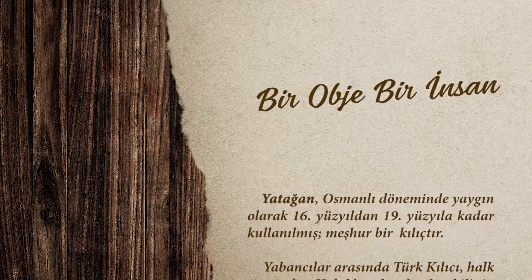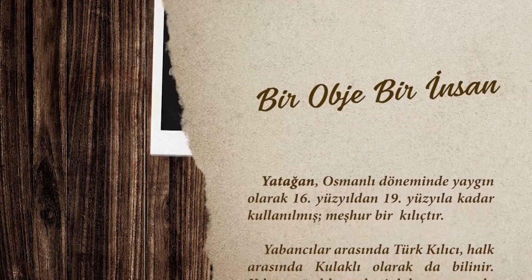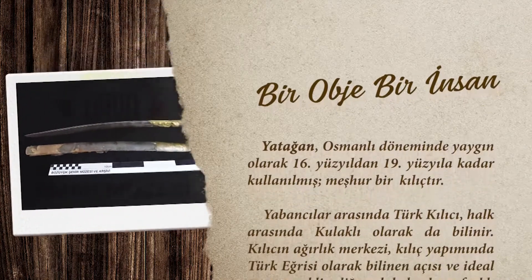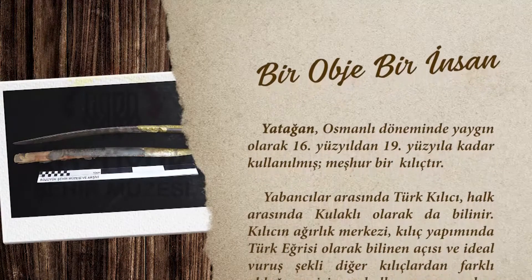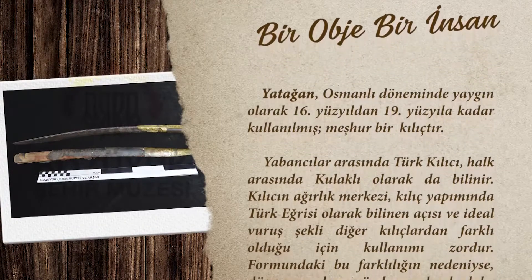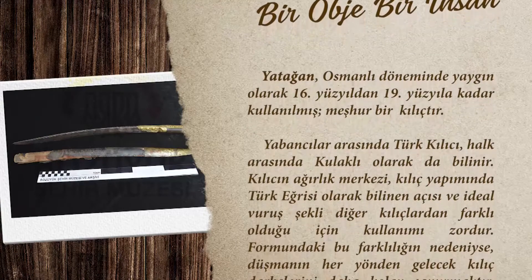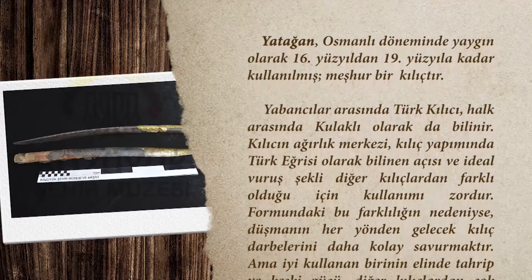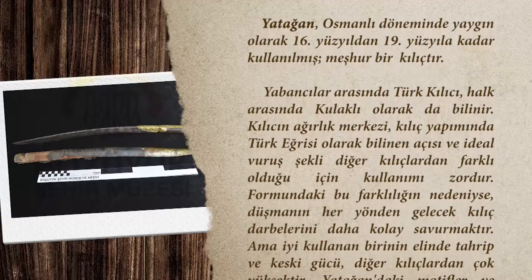Osmanlı döneminde yaygın olarak 16. yüzyıldan 19. yüzyıla kadar kullanılmış meşhur bir kılıçtır. Yabancılar arasında Türk kılıcı, halk arasında kulaklı olarak da bilinir. Kılıcın ağırlık merkezi, kılıç yapımında Türk eğrisi olarak bilinen açısı ve ideal vuruş şekli diğer kılıçlardan farklı olduğu için kullanımı zordur.